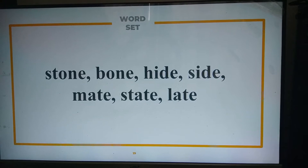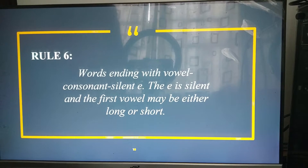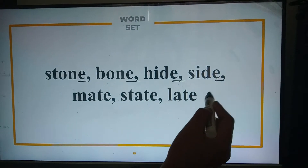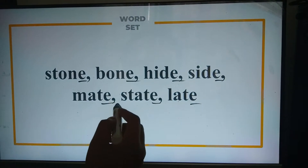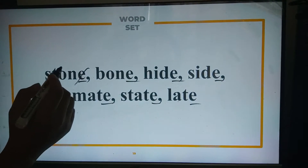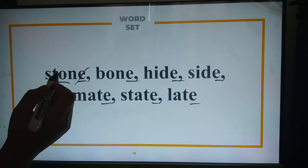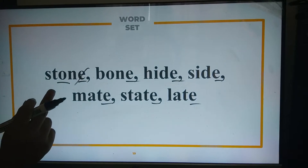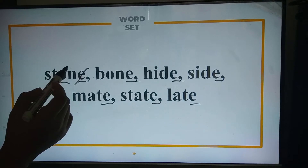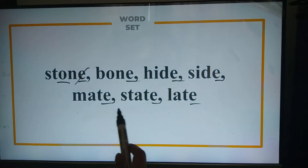That is correct. Because in rule number six, words ending with vowel-consonant-silent E have the E pronounced silently. The first vowel is usually pronounced using the short variation of sounds. For example, in 'stone,' we say 'stone' as in the short O sound — not differently — just like in 'hide,' 'side,' 'bone,' 'mate,' 'state,' and 'lay.'